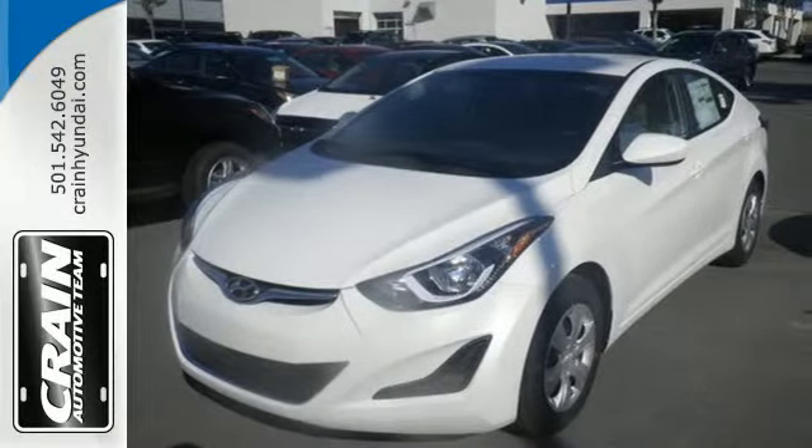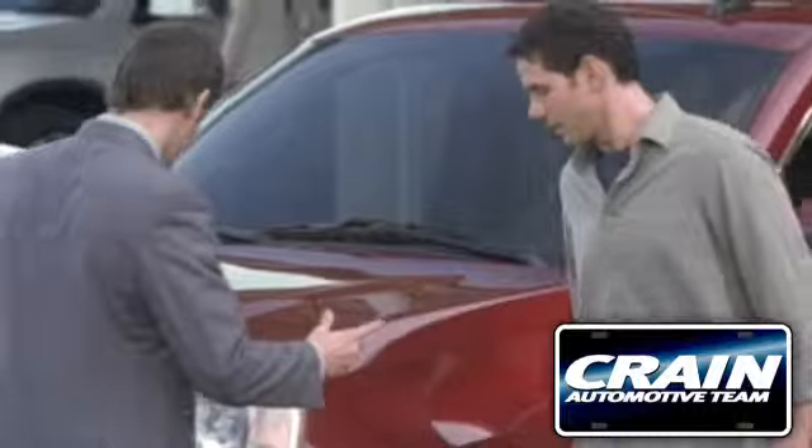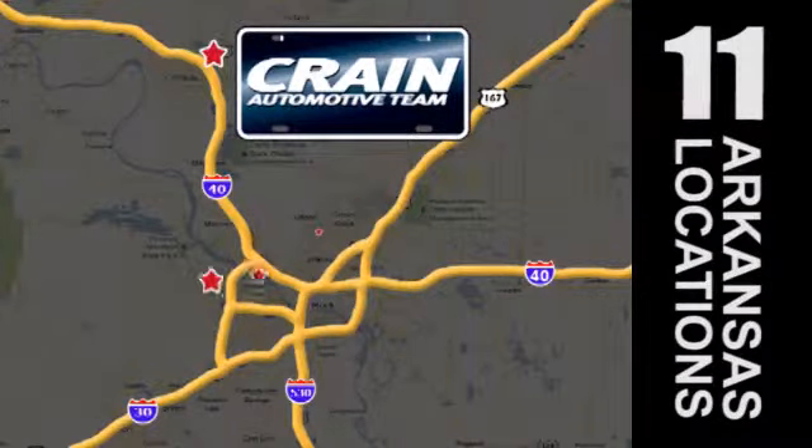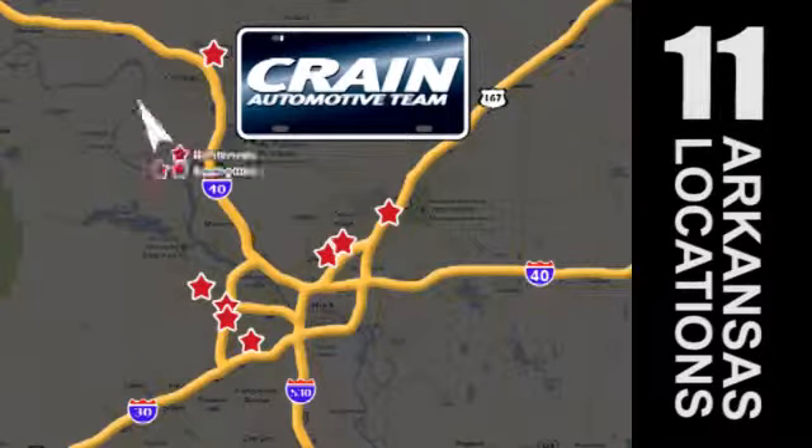It's time for a test drive today. Visit us anytime at craneteam.com. Craneteam's got them! Craneteam.com.